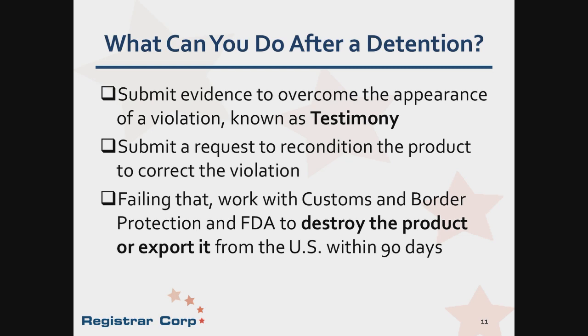So now that your company has unfortunately received a notice of action with detained products, what do you do? You need to first understand the charges, which we will go into more detail about. Once you understand the charges, you can work on obtaining evidence to overcome the appearance of a violation. Your response with evidence will be the testimony. If the product requires reformulation, repackaging, or relabeling to overcome the charge, then a request to recondition the product will need to be submitted and approved by the FDA compliance officer. If neither a testimony nor a request to recondition the product is received prior to the deadline, then Customs and Border Protection (CBP) as well as the FDA can require the product be destroyed or exported from the United States within 90 days, at the company's expense.